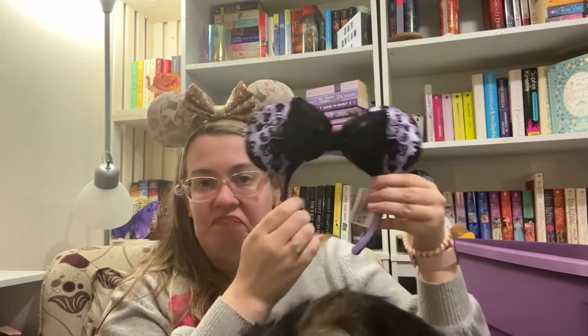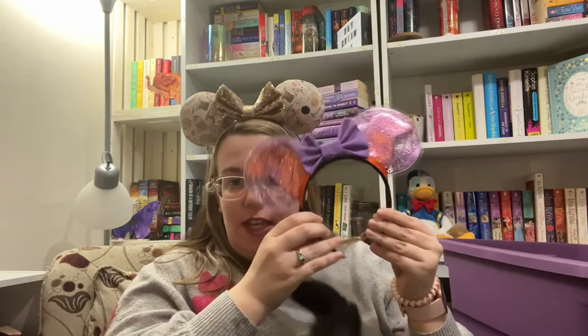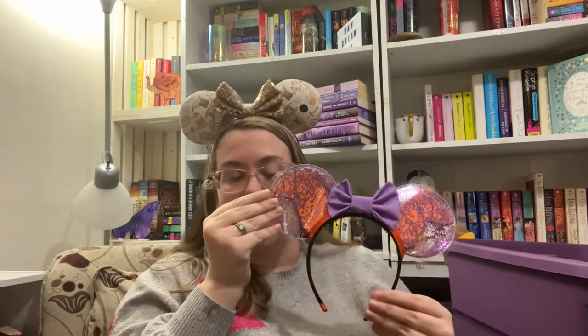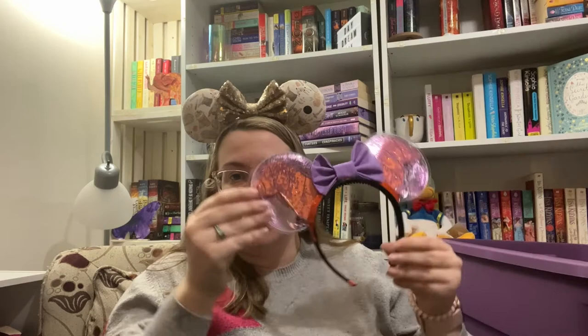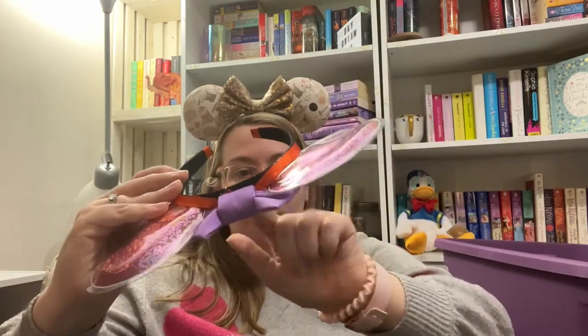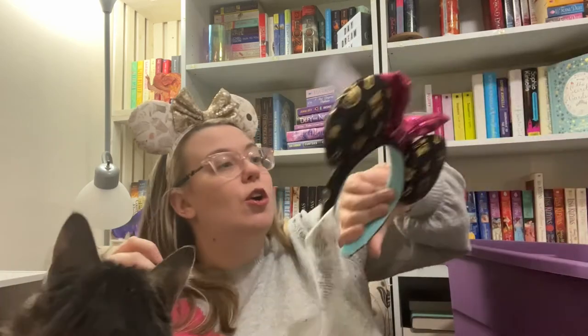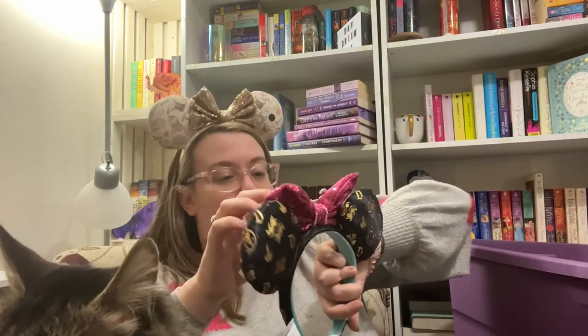Another Clearly Magic pair — these are Figment-inspired ones. So cute. One thing about her ears is she puts a comb on the headband at the top. I don't really care either way, but in case that matters to you. I feel like I'm going to need to start spreading out where I'm putting these.